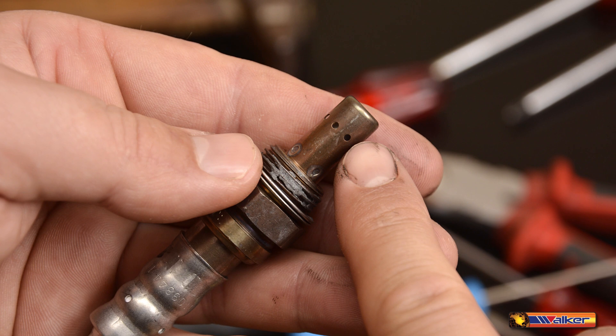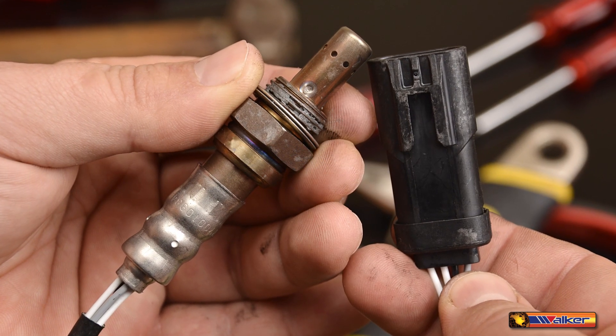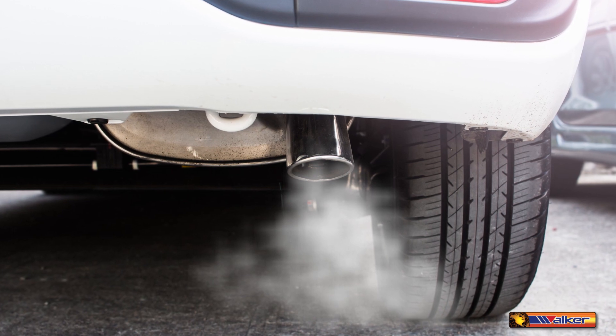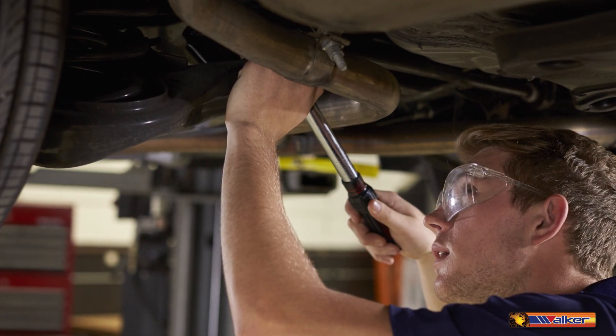A faulty oxygen sensor will have a negative effect on performance. It can cause emissions to rise to unacceptable levels and may eventually damage your catalytic converter. Checking the condition of oxygen sensors should be a part of every tune-up.